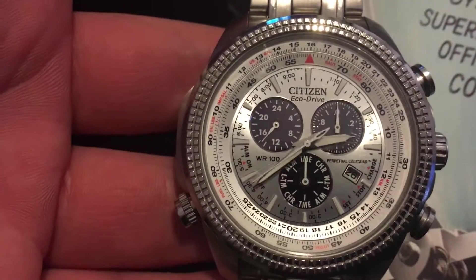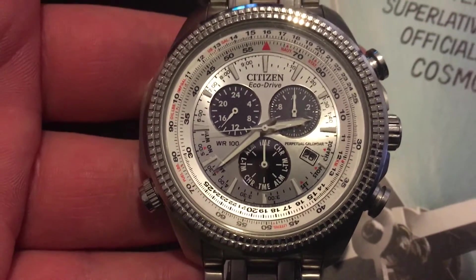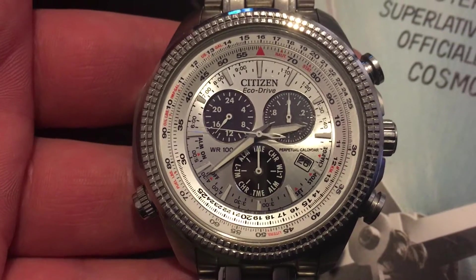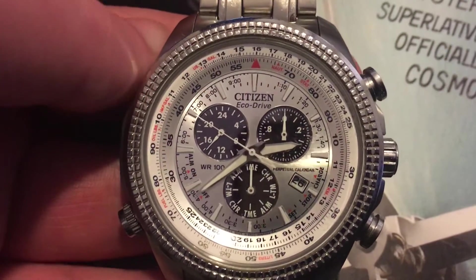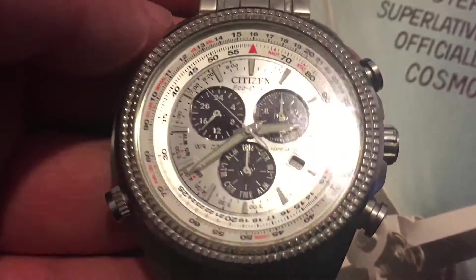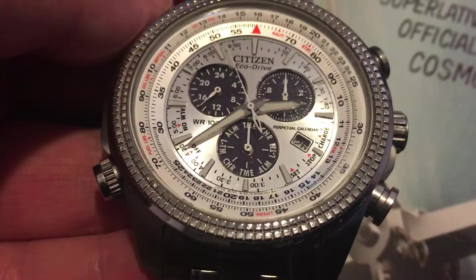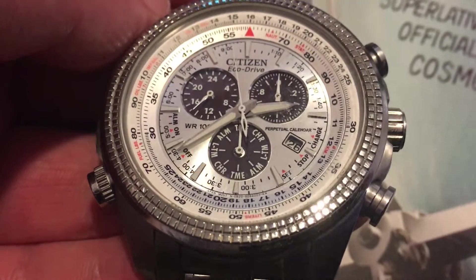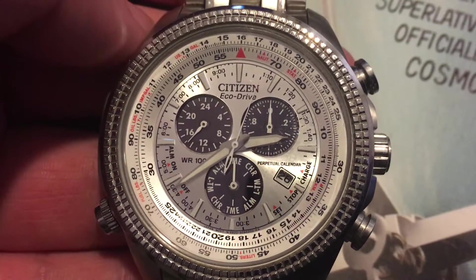Moving on to the third watch I ever bought — I'd say this is my second favorite watch. It's my Citizen Eco Drive. It operates off of sunlight. It's got a whole bunch of aeronautical material here, so it's almost kind of like a pilot's watch. It talks about fuel usage and kilometers an hour and crazy stuff like that, but then it's got a whole bunch of other dials that I don't really use.